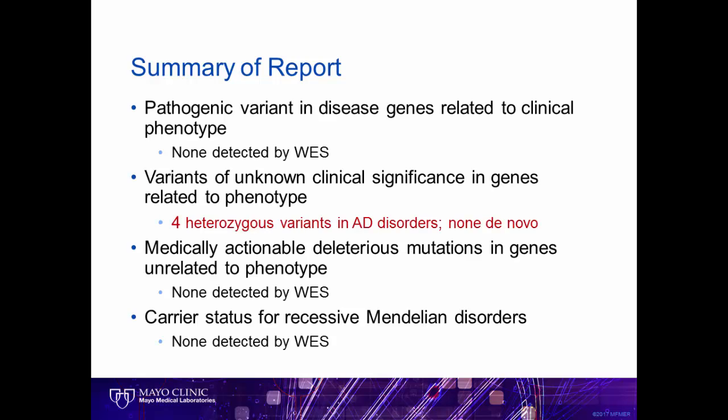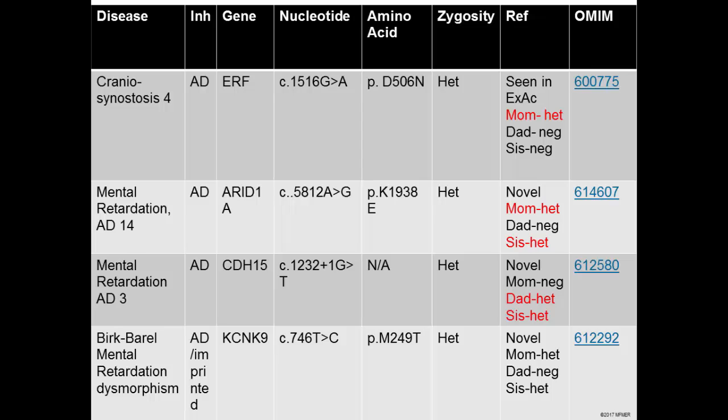As you can see in the summary, we did not find the absolute answer to his medical issues. There were four variants of unknown significance that were possibilities. We didn't find any incidental findings, and the family was provided with his pharmacogenomic information. In looking at the variants further, you can see that one was possibly related to craniosynostosis — or the premature closing of the skull — and he inherited this from his mother. His father and sister didn't share the same variant. There were two variants related to mental retardation: one inherited from mom, the other from dad, and the sister had both. Remember, they all had some level of intellectual disability, making it challenging to sort this out.